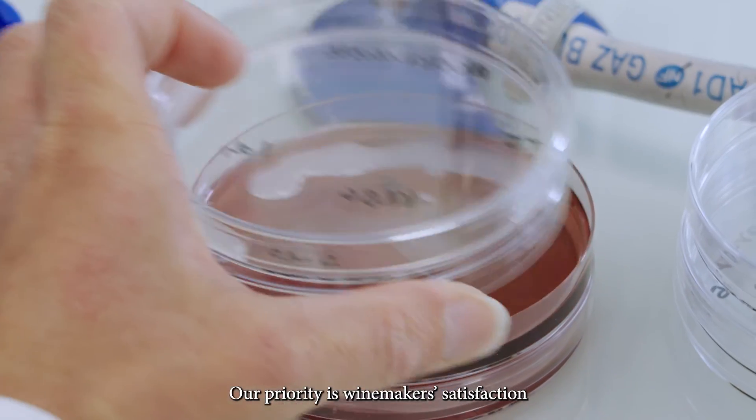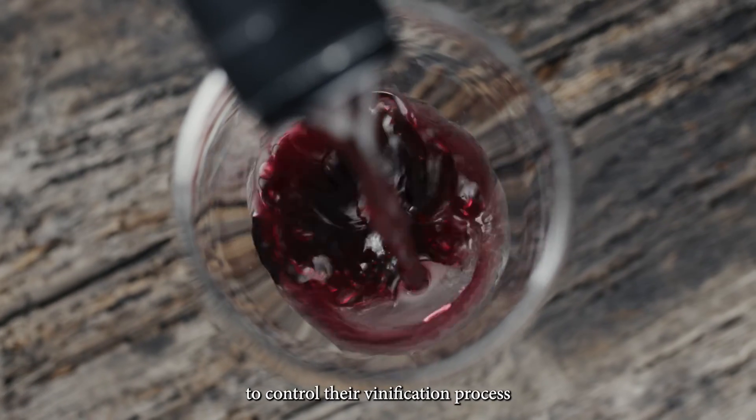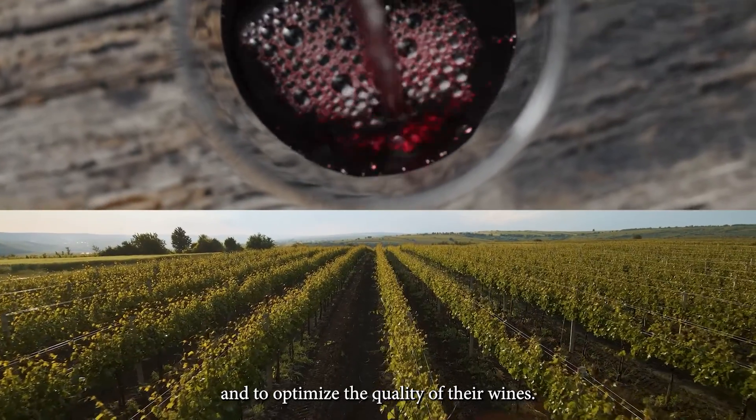Our priority is winemakers' satisfaction, who use our selected wine bacteria to control their vinification process and to optimize the quality of their wines.